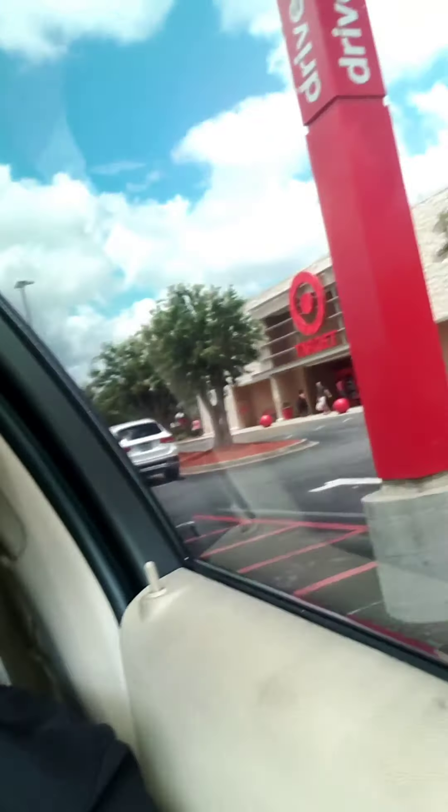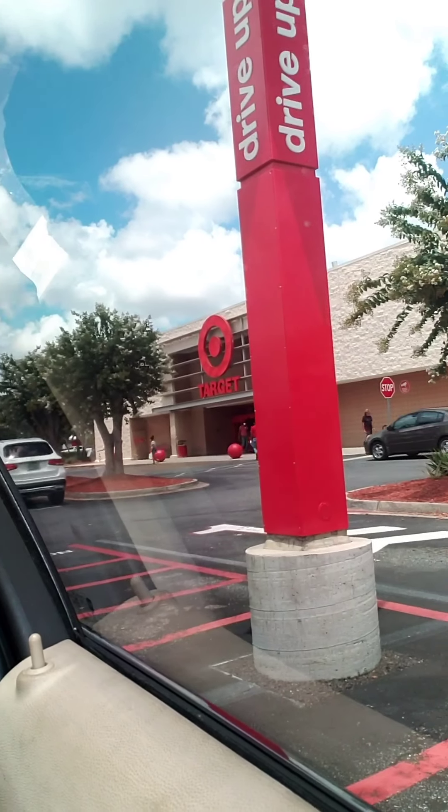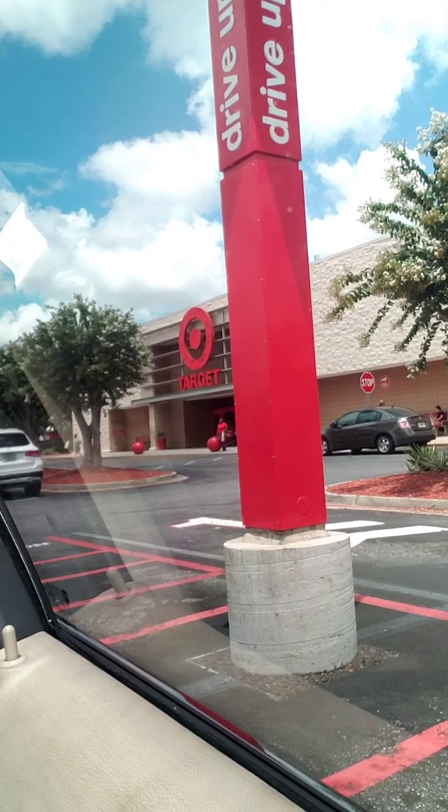I'm here at my local Target. I've already placed my order online via the Target app and I'm here at the Drive Up. I've already received my items, so I'm definitely going to show you later in the clip exactly what I picked up and do a breakdown to show you how I felt this was a good deal.